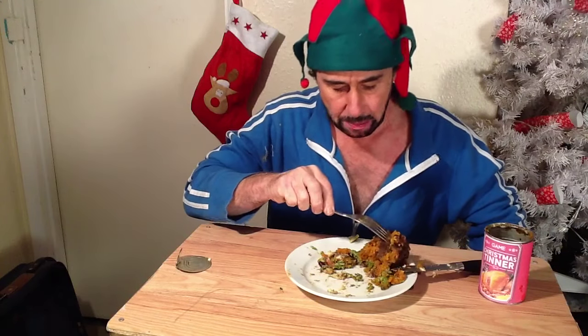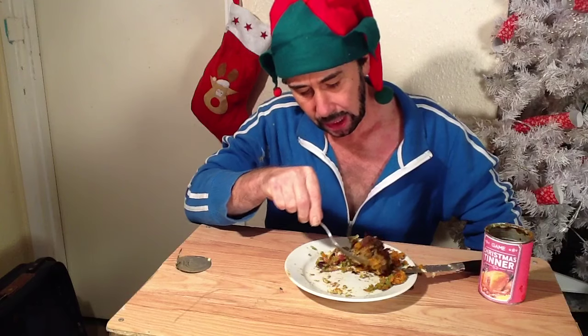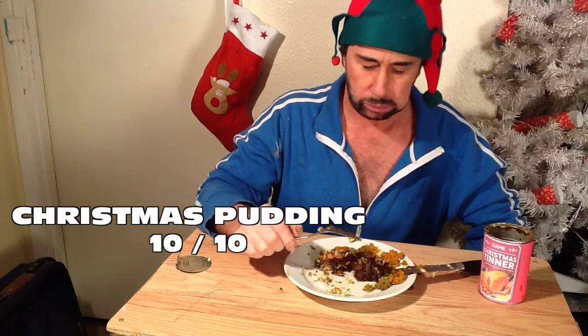What's left is quite a generous portion of Christmas pudding, I would say. It's quite a good portion there. Let's tuck into this. Mmm. Oh. That is — talk about saving the best till last. That is gorgeous. Wowee.